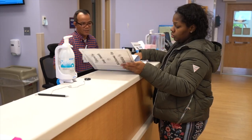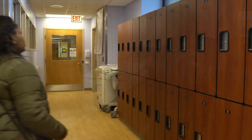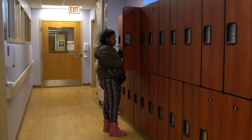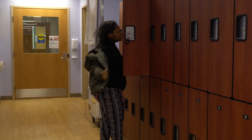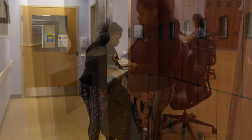Parents and guests sign in and out at the front desk. The clerk can assist you in obtaining a locker. This is to store all of your belongings including coats and bags. In order to reduce infection, we try to limit the number of items from outside the unit that come into contact with your baby's care area.